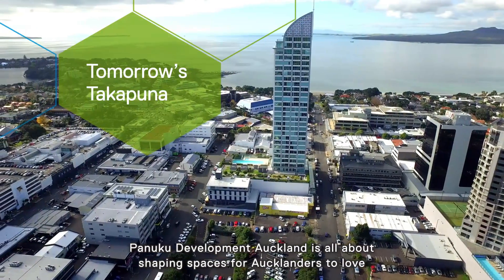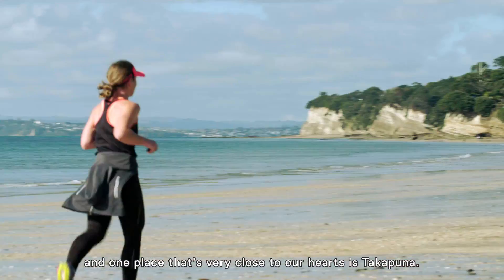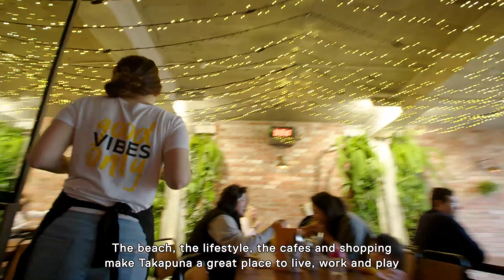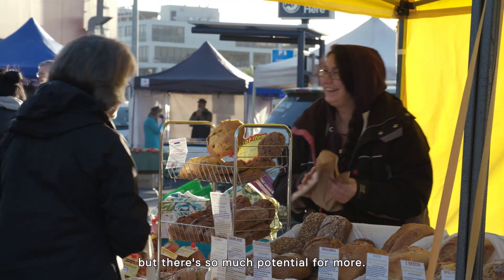Panuku Development Auckland is all about shaping spaces for Aucklanders to love. One place that's very close to our hearts is Takapuna. The beach, the lifestyle, the cafes and shopping make Takapuna a great place to live, work and play — but there's so much potential for more.